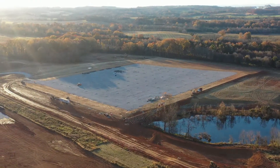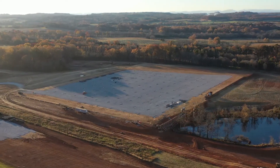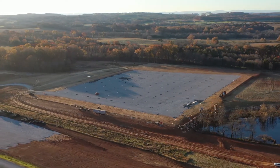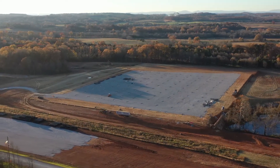You might be wondering what those holes are. That's where the foundation beams will be placed to hold the structure up. And since the foundation is about ready to be laid, we can expect to start building upward here in the coming months.